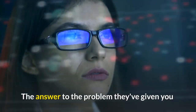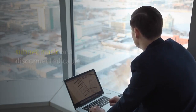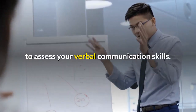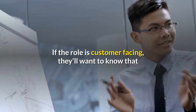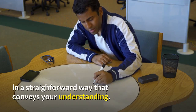The answer to the problem they've given you may be something really simple like a mistake in the subnet mask or a disconnected cable. These open questions are also a chance for the employer to assess your verbal communication skills. If the role is customer facing, they'll want to know that you can both listen attentively and explain an answer in a straightforward way that conveys your understanding.